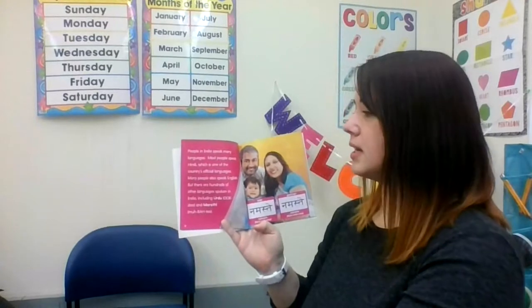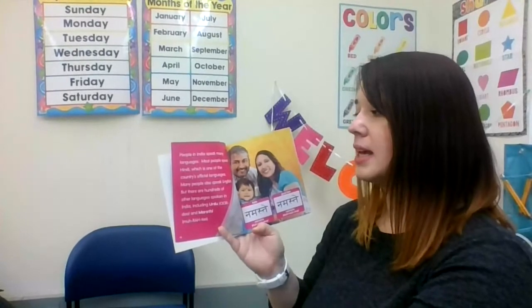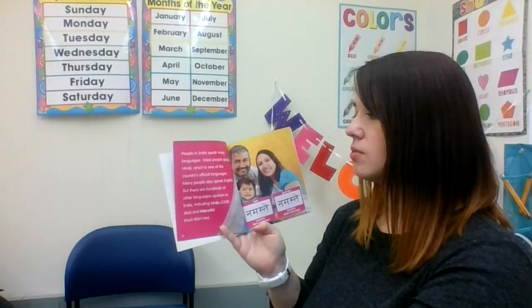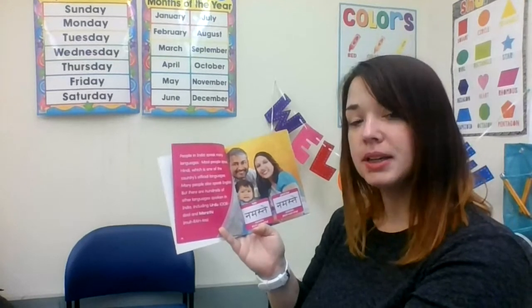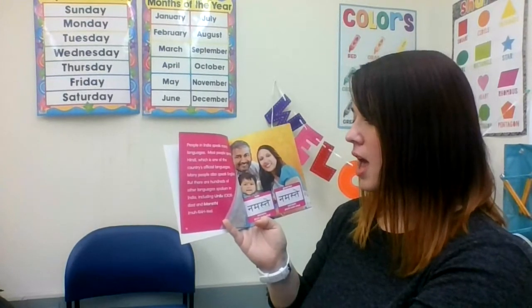People in India speak many languages. We speak English. Most people in India speak Hindi, which is one of the country's official languages. Many people also speak English. But there are hundreds of other languages spoken in India, including Urdu and Maritai.